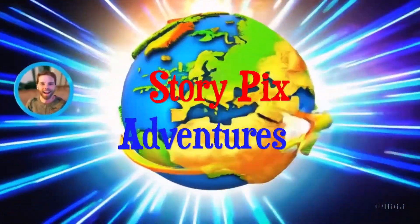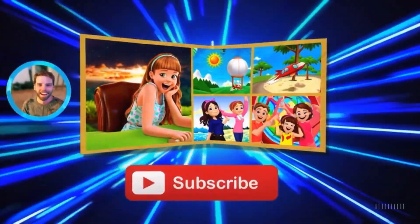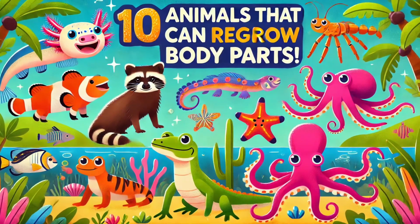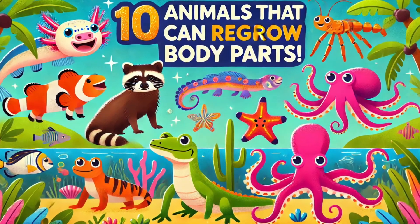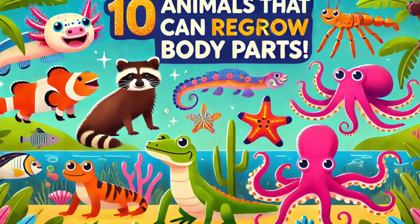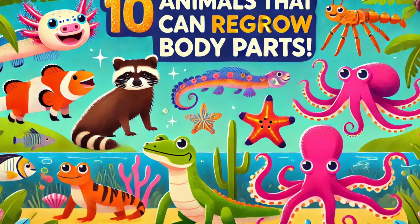Welcome back StoryPix Adventurers! Today we're diving into the amazing world of animals that can regrow body parts. From lizards that grow back their tails, to creatures that can rebuild their entire bodies, these animals have some of the coolest survival tricks ever! Let's go!